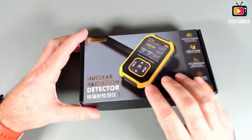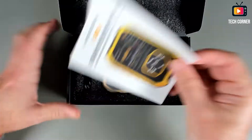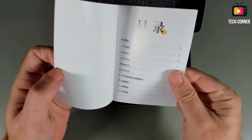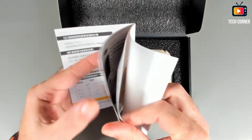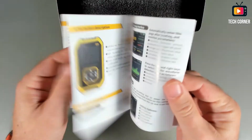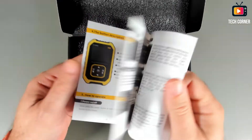Let's see what we have in the box. We have a user manual — Chinese in the first part and English in the second. Yeah, here it is. Well presented with color graphics — nice work from FNIRSI.